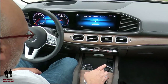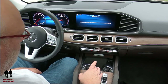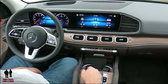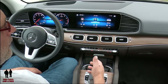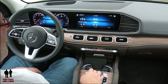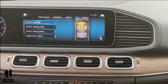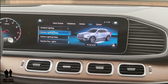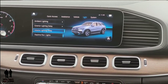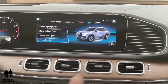The Mercedes Me app isn't set up yet, but basically it's the phone app where you can unlock, lock, remote start, and trace the car — see where it's located. In settings there's ambient lighting, exterior lighting delay for puddle lamps and chair lights and front lights, interior lighting delay, daytime running lights on or off, and locator lighting so when you hit your remote you can see the car.